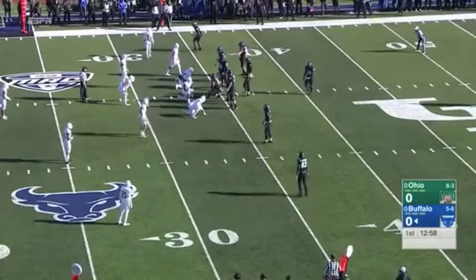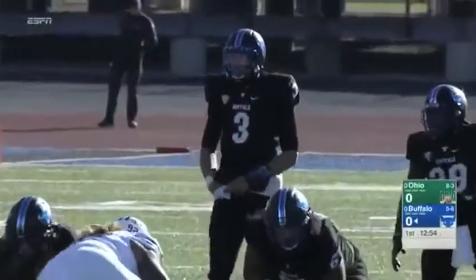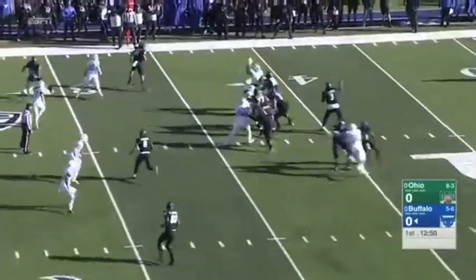It's been absolutely phenomenal all year long. That's 30 yards right there. Last week: seven catches, 153 yards, and four touchdowns at Ball State.